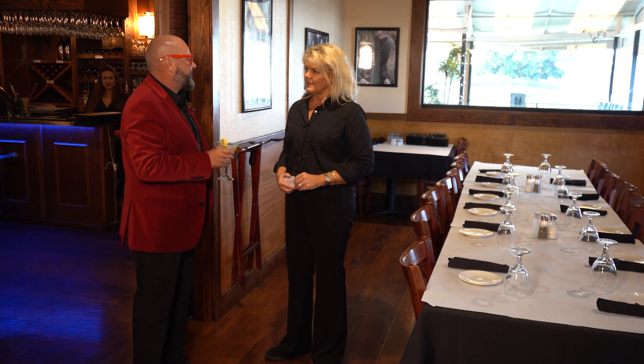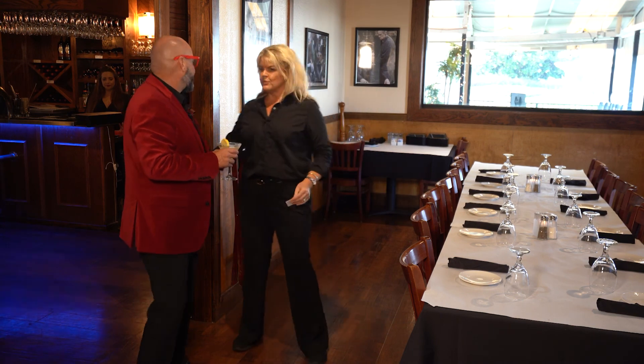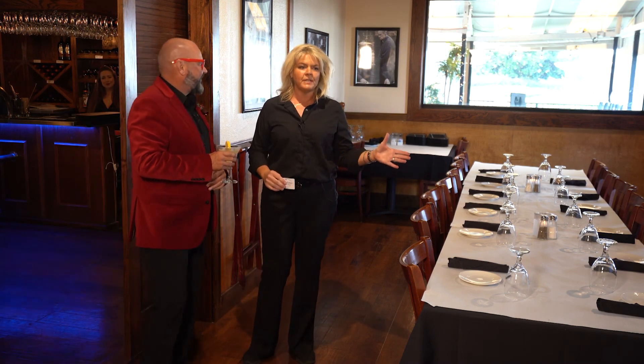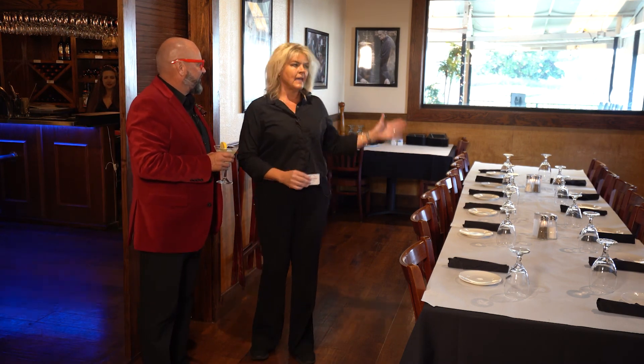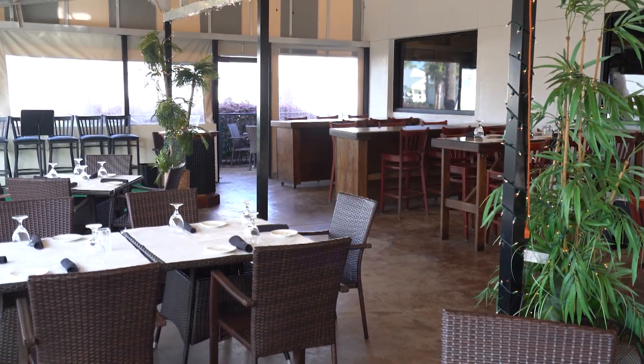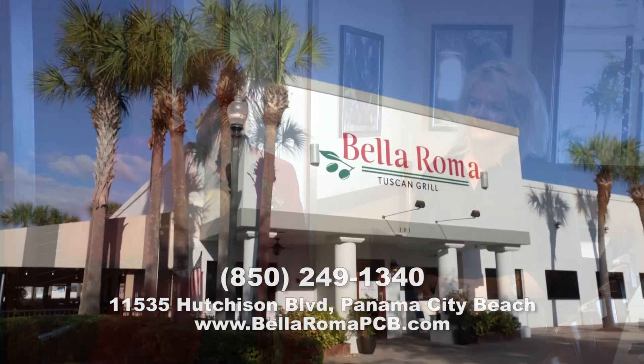I'm here in the Goodfellows room with Michelle. Wonderful party room - tell me about what you have going on here. This is our Goodfellas party room where you can host your private party. We have doors that close so you can be private from the rest of the restaurant. Host your birthday party or Christmas party here - this holds up to 20 guests. We also have our large outdoor patio which holds even larger parties and you can also book that. And don't forget to get your gift cards this holiday season. So if you're looking for that private party, that family event, or just want to come sit down and enjoy a true Italian meal, come to Bella Roma Tuscan Grill. Buon appetito.